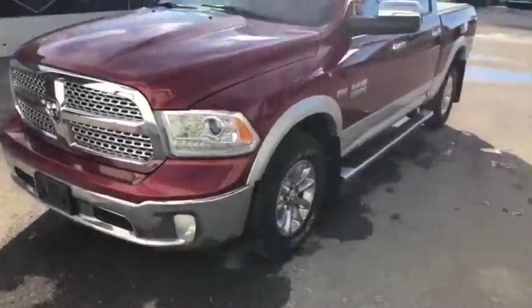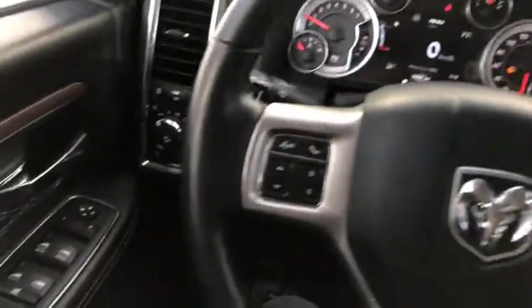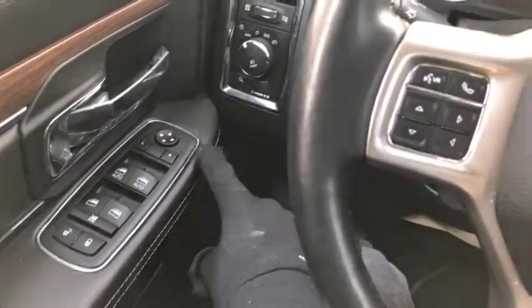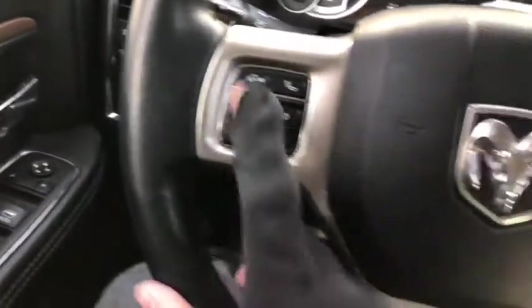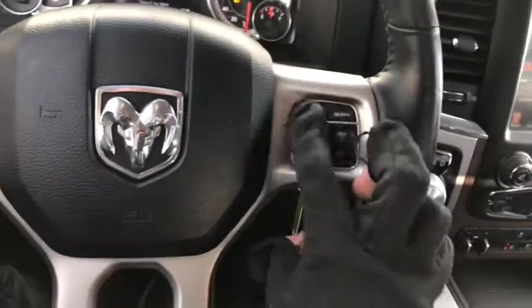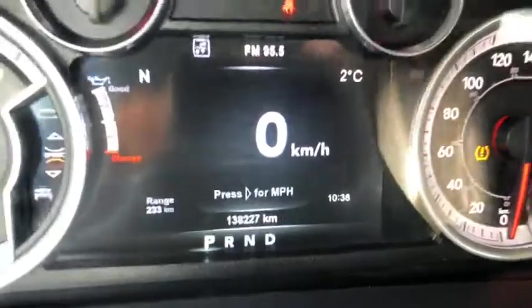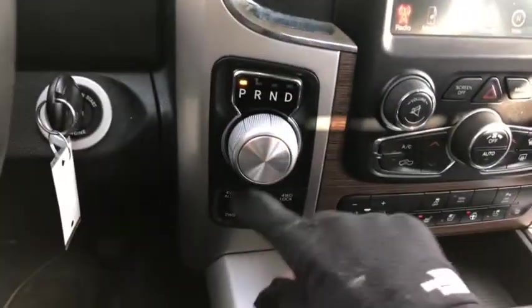Let's take a quick peek inside this Ram 1500. Currently sitting inside this 2015 Ram 1500 — power locks and windows, headlight controls just right here, voice, phone, and digital speedometer controls on the left side. On the right you have gear shifters as well as cruise control. This vehicle comes with 138,227 kilometers, an eight-speed transmission, and the four-by-four system just right below.